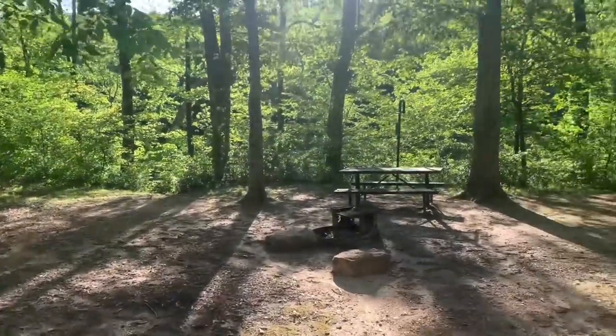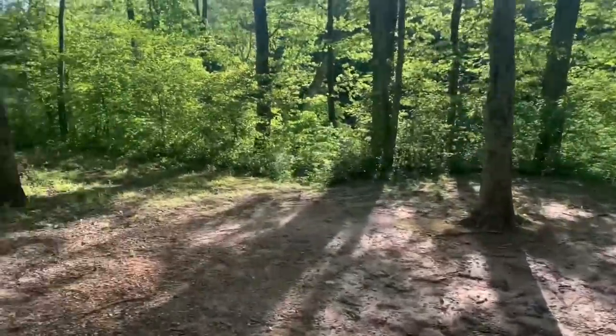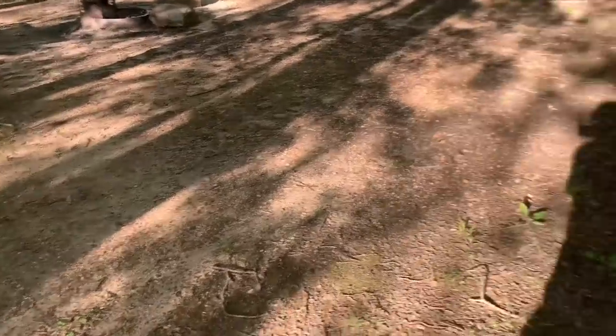We found our campsite and we're going to start setting up our stuff. It's got pretty nice access to the river — there are like two access points and they go right down to this nice little area. So we better go ahead and start setting up.